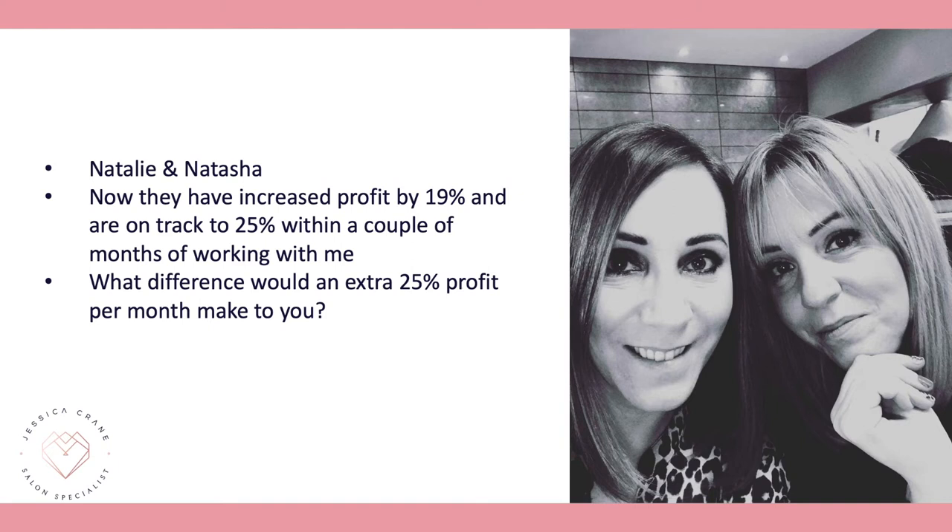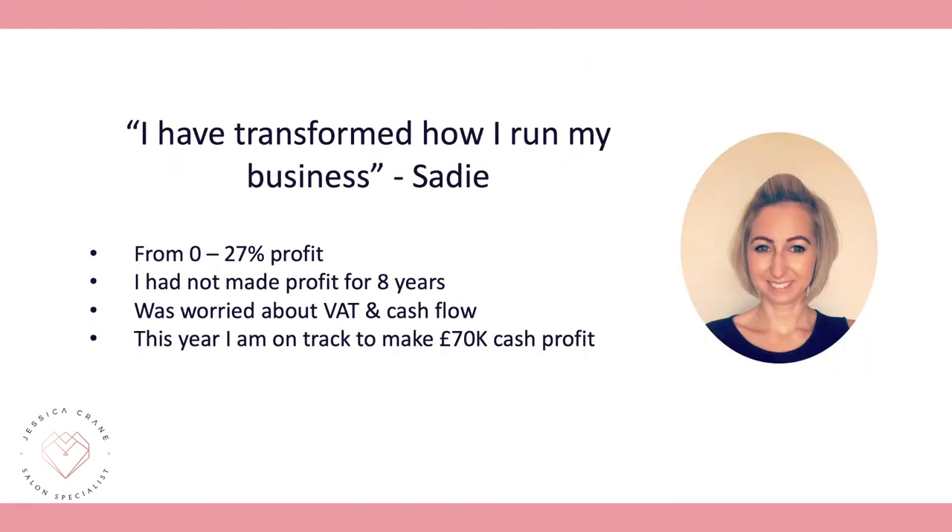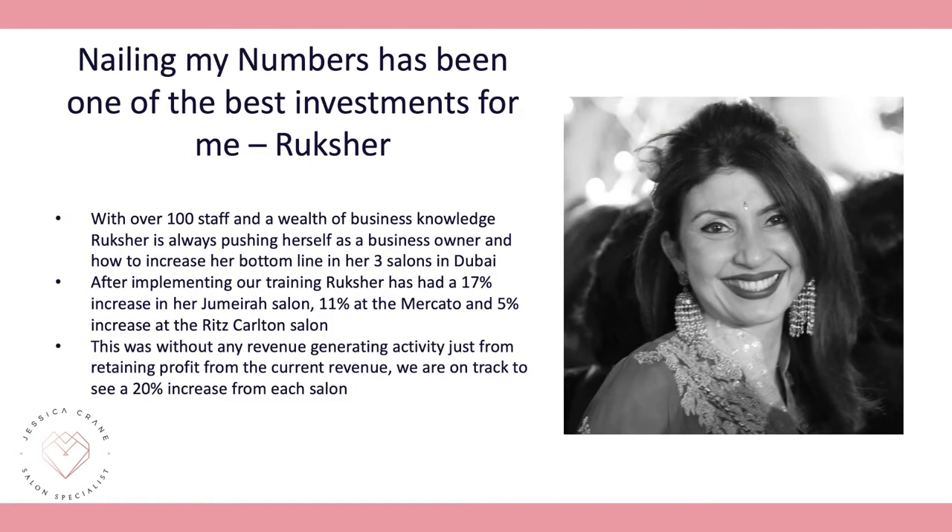Sadie hadn't made profit for eight years and was worried about going VAT registered and managing cash flow. We rocketed her business from 0% profit to a 27% profit margin. She is now VAT registered and still making 27% profit month on month, and is also on track to make £70k.